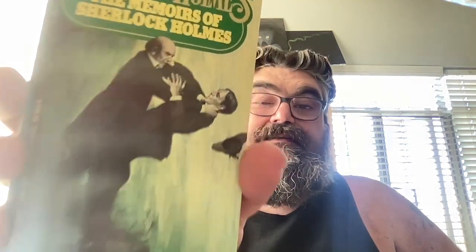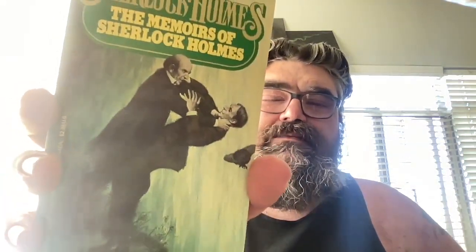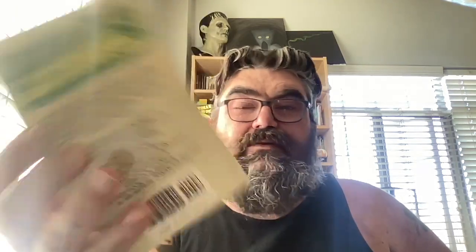We have 'Sherlock Holmes: The Memoirs of Sherlock Holmes' — that's a pretty popular Sherlock Holmes scene right there. The spine of this looks good, cover looks good, back looks good. Yeah, that's some Moriarty and Sherlockian stuff — some good shit.